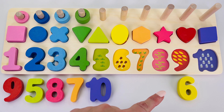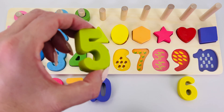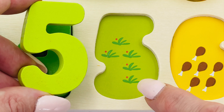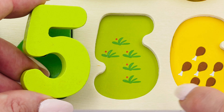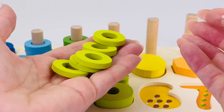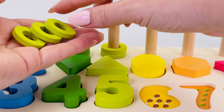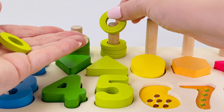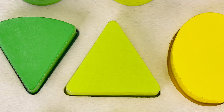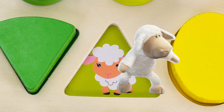Let's look for number five! There it is — number five! Five plants: one, two, three, four, five. Let's count the rings together: one, two, three, four, and five. Great job! Do you know what shape this is? It's a triangle. And underneath is a sheep.